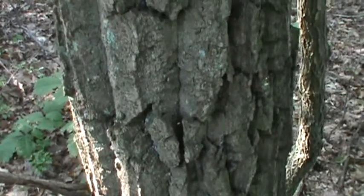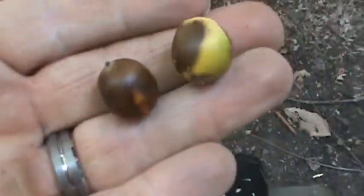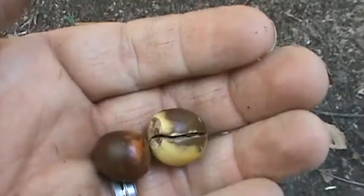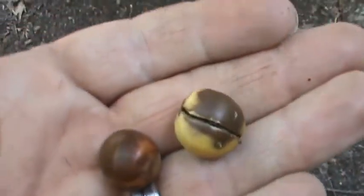Quercus prinus. Here we got some chestnut oak, better looking acorns dropping from these trees. Quite a bit bigger than the white oaks, a little smaller than the red oak — they have the biggest.